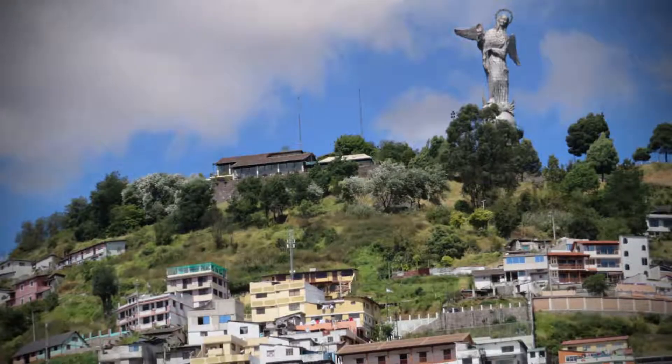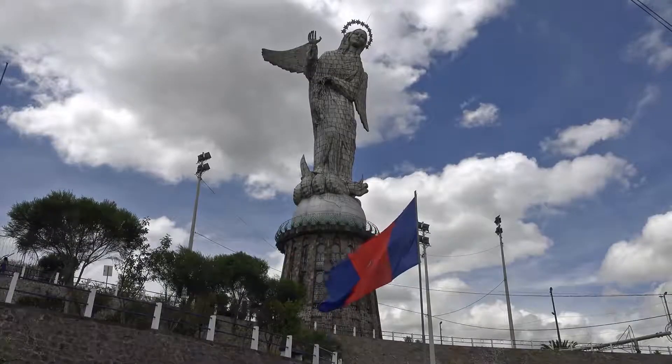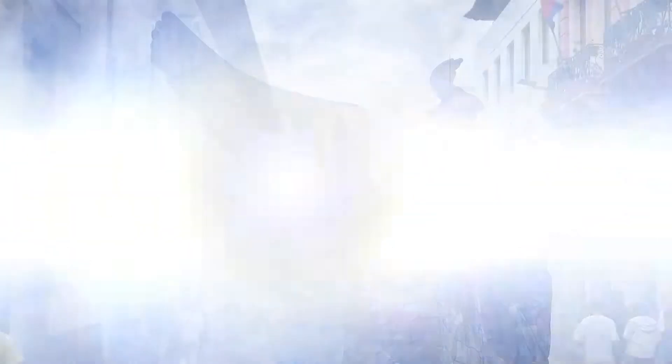Another interesting place here in Quito is the hill El Panecillo. It's a 200 meter high hill of volcanic origin.